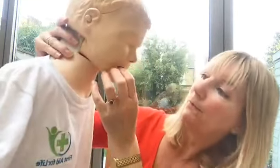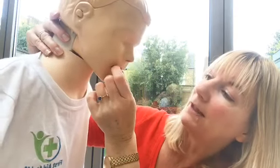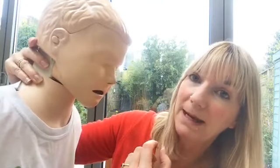If it's quite obviously stuck and your child is silent and in distress, have a look in their mouth. If there is something obvious, take it out with your finger and thumb. Do not finger-sweep around because you can cause trauma and make things worse.